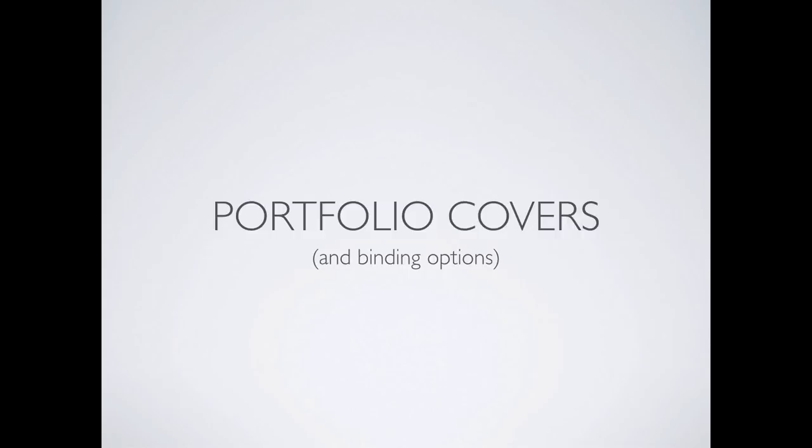The first question is: what really belongs on a cover? There is one essential thing that absolutely has to go on the cover of a portfolio, and that is your name. It should be your full name — not your email handle — because this is representative of your work.